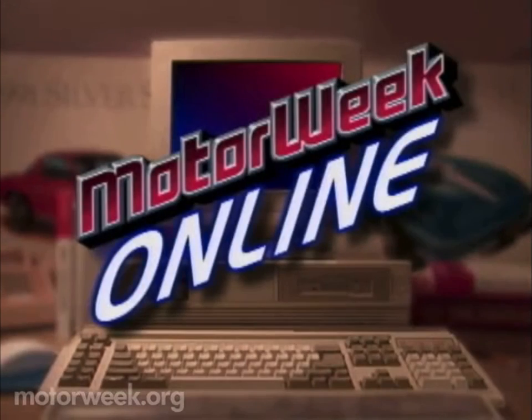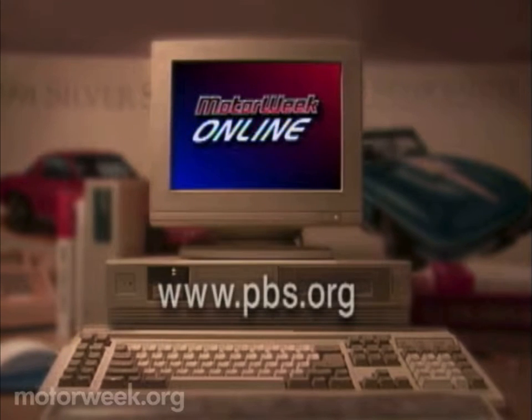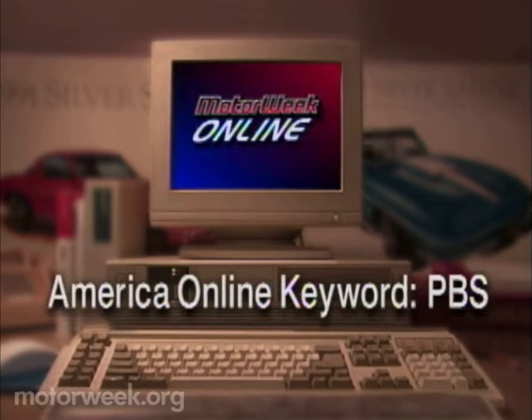I'm John Davis — we'll see you then. To learn more about MotorWeek, television's original automotive magazine, visit us online at pbs.org or America Online keyword PBS.